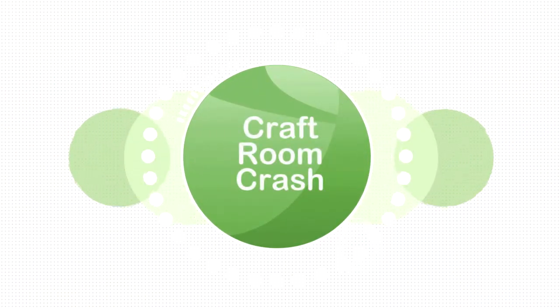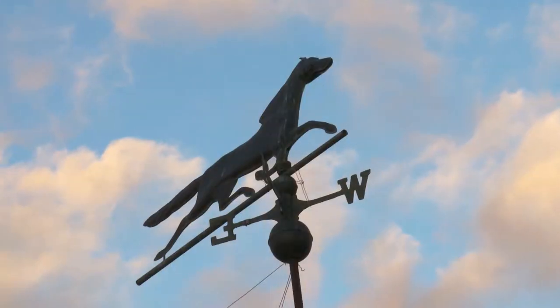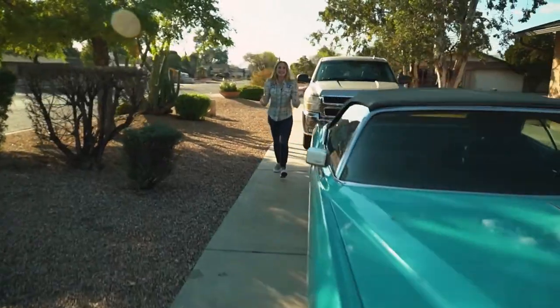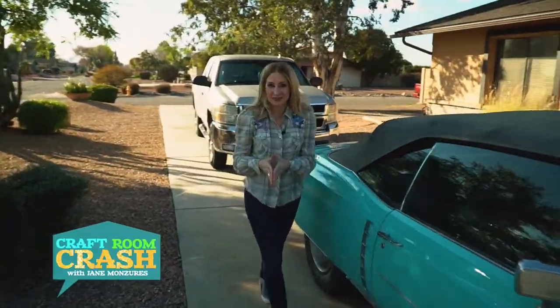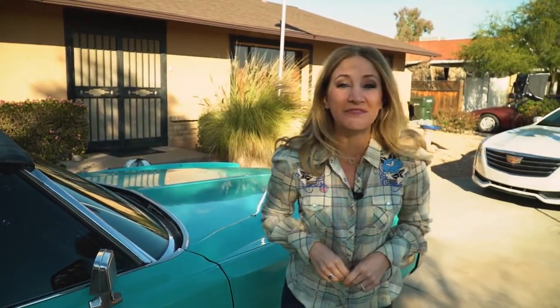Nothing goes better with a glass of wine than some cheese — at least in my opinion. And this Craft Room Crash combines both of them, and I love it. This is Craft Room Crash and I'm in Phoenix, Arizona outside DIYer Karen Bruning's house. She says she doesn't take herself too seriously, which is probably a good thing since her nickname is the crazy wine bottle lady. Let's go crash your craft room and find out what Karen is making today.